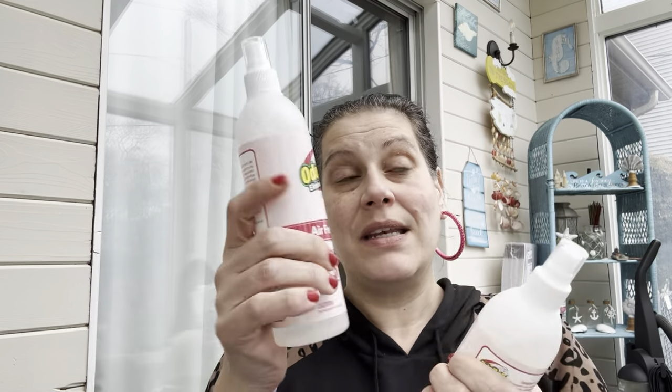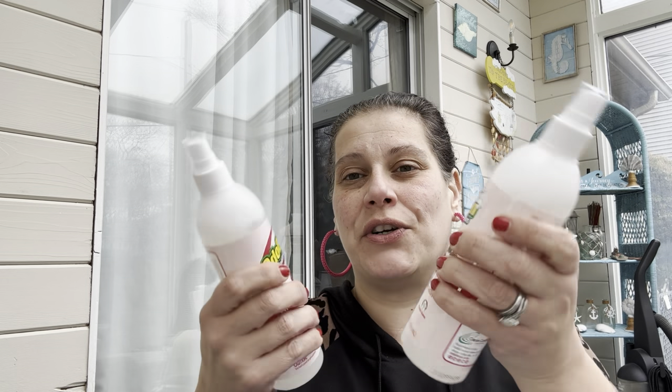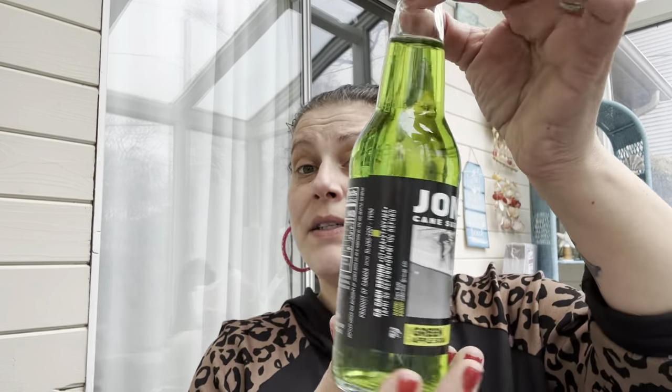The first thing we have are these 12-ounce bottles of OdoBan air freshener — not disinfectant, just air freshener. This one is in cherry. I find another one later in the walkthrough that's in a different scent. They smell really mild. It's made in the USA. Then I got a bottle of green apple Jones's soda for Saint Patrick's Day.